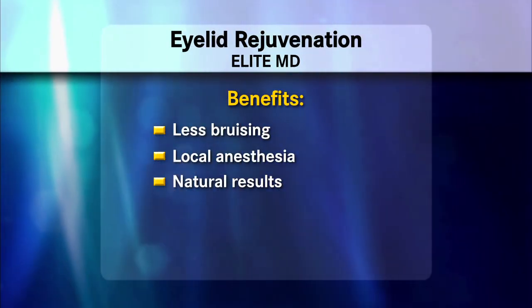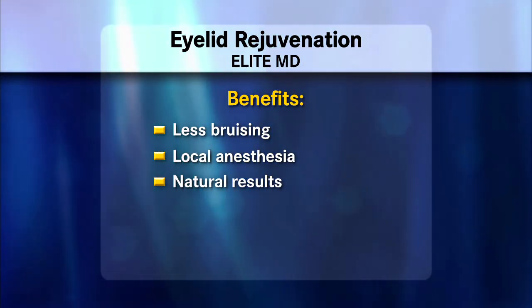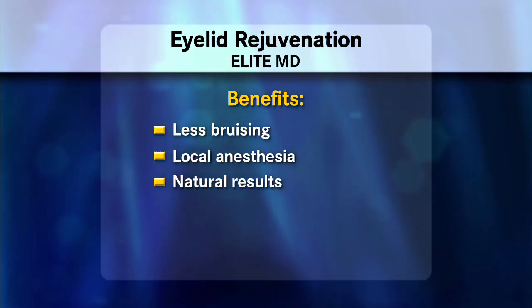What are the benefits of that? There are so many benefits to using a laser: it's less bruising, it's done under local anesthesia, and very natural results. And oftentimes we can combine it with other procedures because it is done in the office. We can do laser resurfacing for a total full skin rejuvenation.